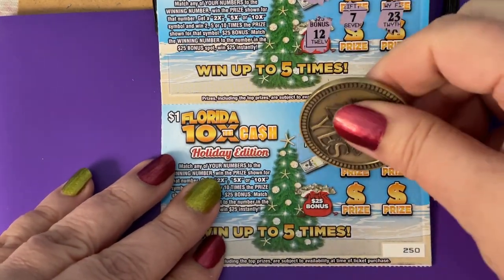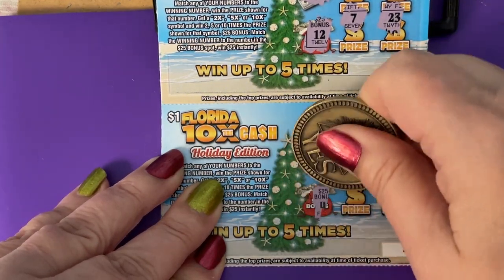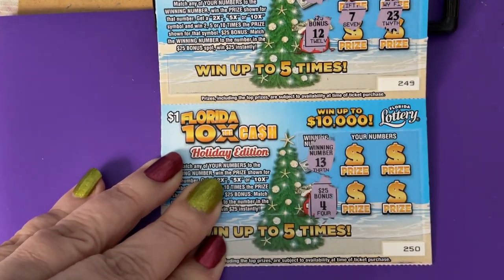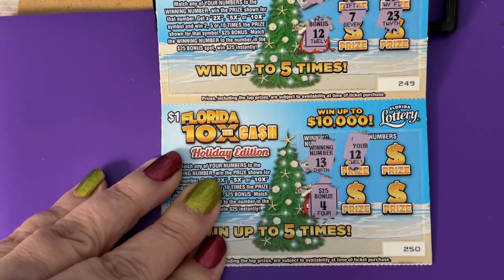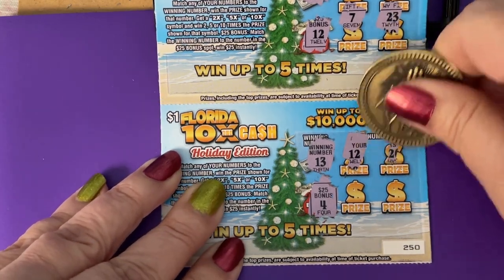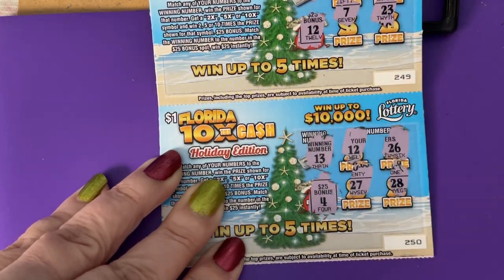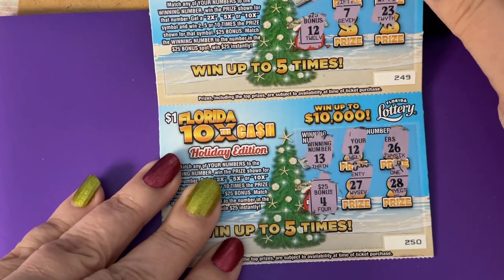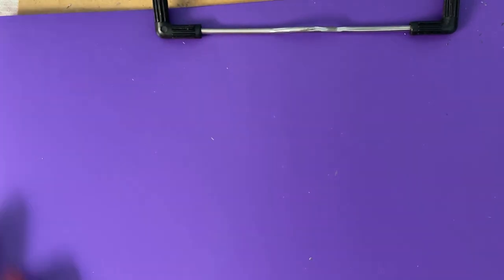Let's play the other one. Winning number 13, bonus is a 4. I have a 12, 26, 28, and a 27 — nope, I don't see anything. So all of those I can put in the second chance drawing.